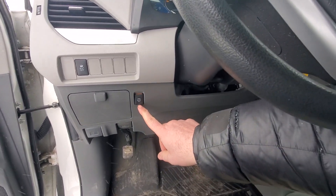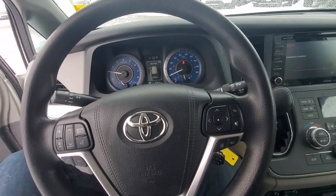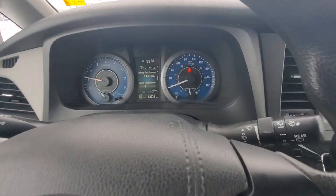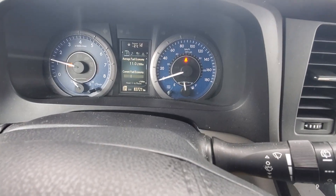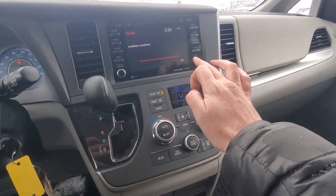We've got traction control off, power doors off if we need to. Lots of different things here. Climbing inside — as you may be able to see, we've got 83,000 kilometers on this.